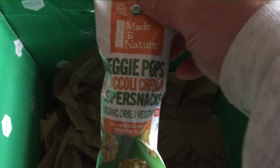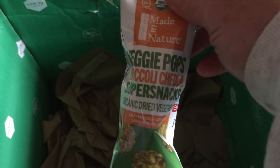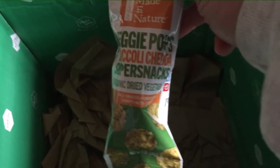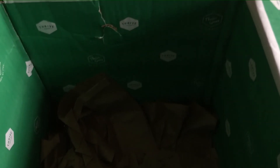And we got this as a little freebie — it's called Veggie Pops, Broccoli Cheddar Super Snacks. We're going to try some of these and just have some fun seeing what they are. And that's the box. We've got good prices and good things going on, so we're going to be happy with Thrive. So glad I did!